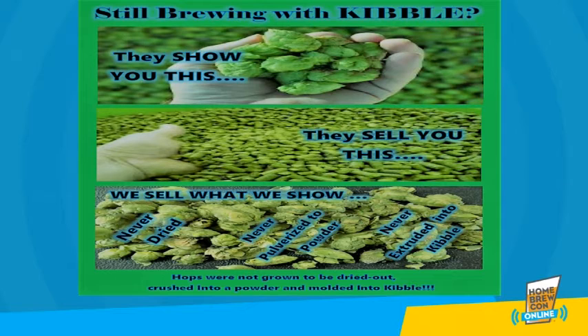Nice, crisp pictures of whole just off the vine hops are usually used to promote traditional hop pellets. It's tough to understand how those pretty pictures become the extruded kibble of traditional hops. The Blue Leg Process brewing ingredient looks like, feels like, and most importantly, tastes like hops fresh off the vine when used in your brew.